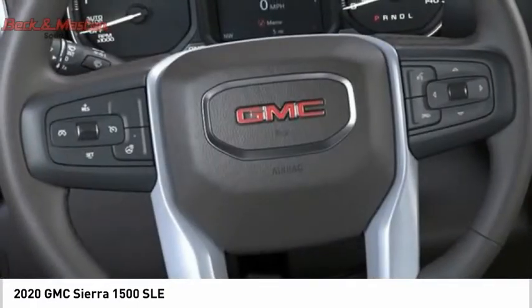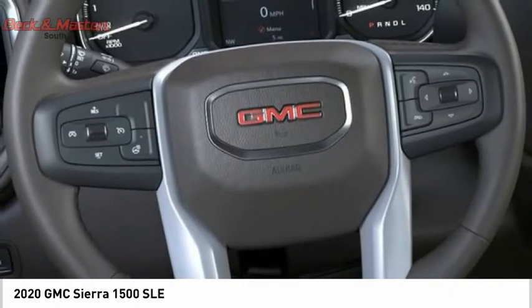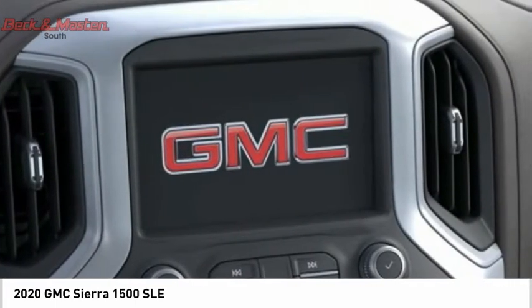Power brakes, braking assist, rear view camera, audio radio, touchscreen display. This isn't just a vehicle.